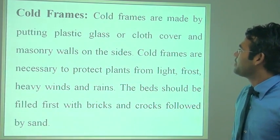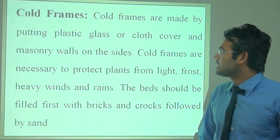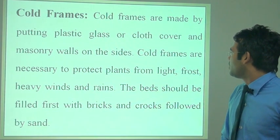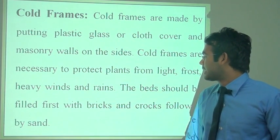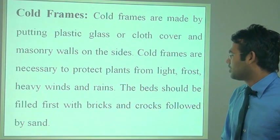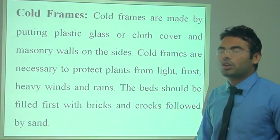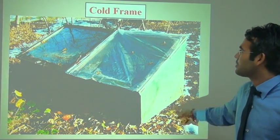The cold frames are made by putting plastic glass or cloth cover with walls on the sides. Cold frames protect plants from frost, heavy wind, and rain. The beds should be filled with bricks and crops followed by sand. Cold frames and hotbed are similar in structure.